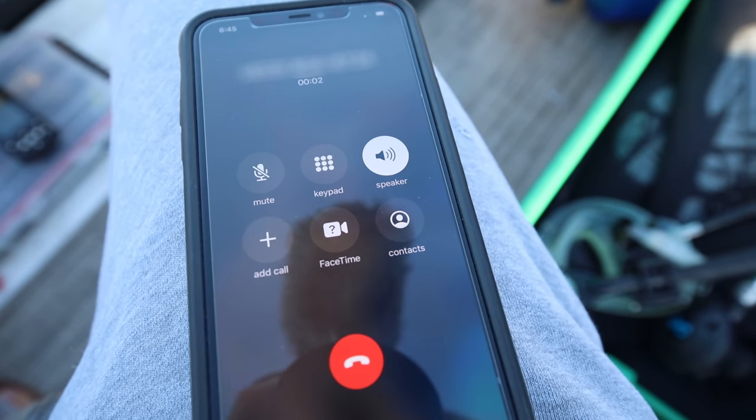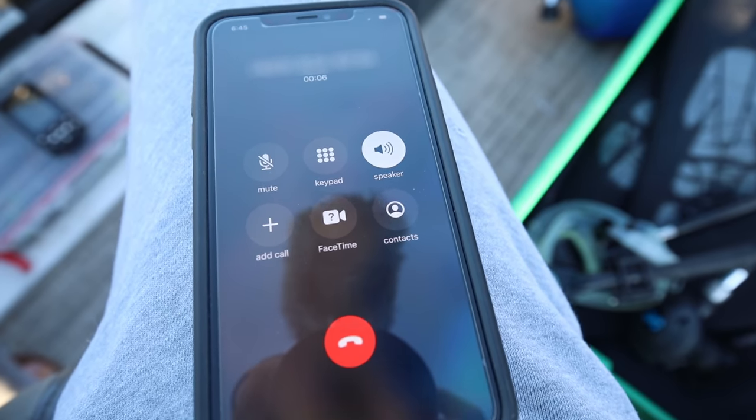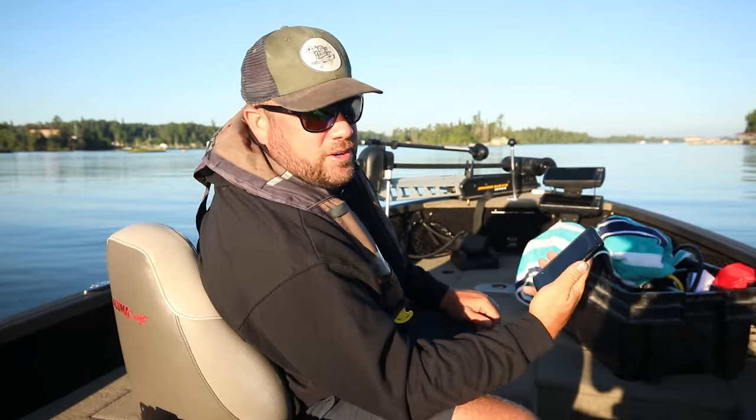Morning. Morning Sean, how's it going? Hey, not bad. So we've got a lower unit to find. Scotty is punching in the coordinates to our treasure, our hidden treasure.